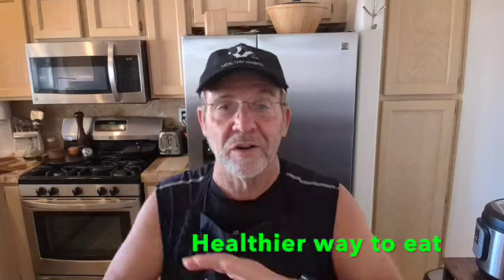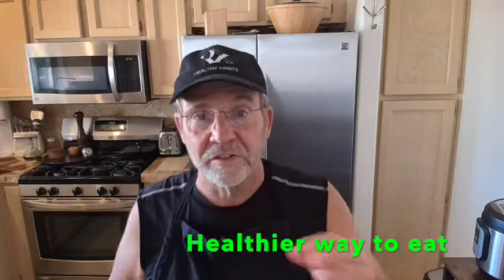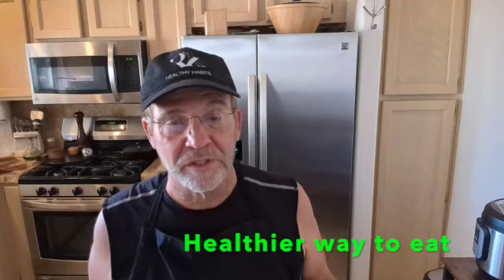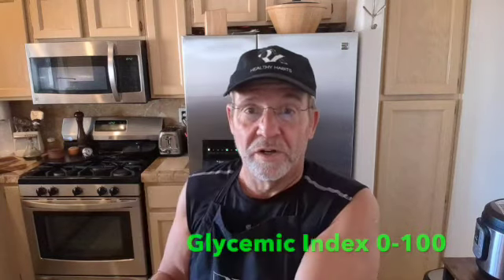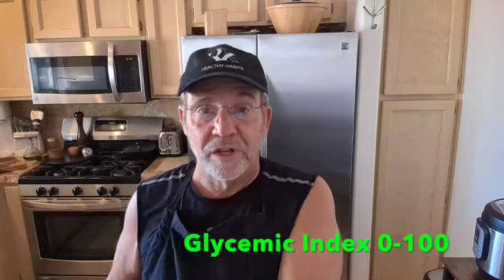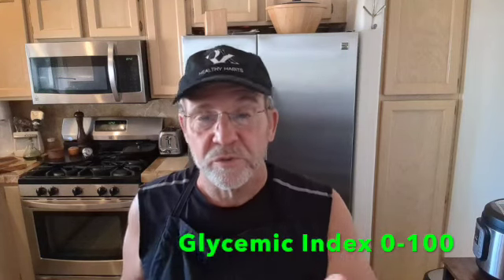I'm going through all this, but in my blog all this is detailed — there are references and links you can click that'll actually tell you the glycemic breakdown of a lot of foods you eat. I'm not going to go through them all, but the glycemic index goes from zero to 100. Obviously, the higher the number, the higher the glycemic rating of that food.